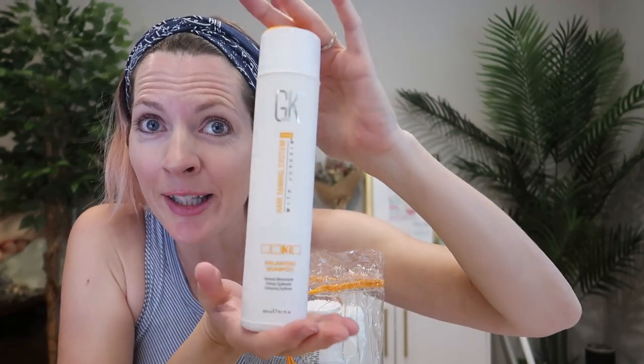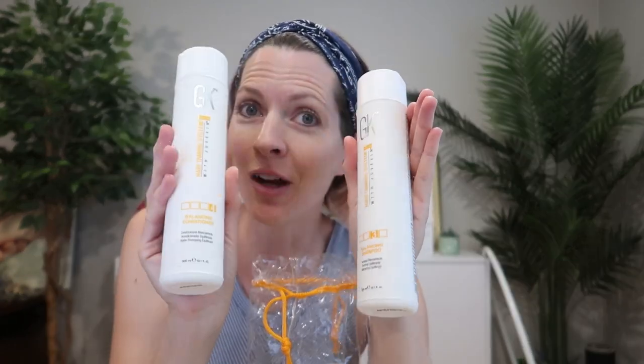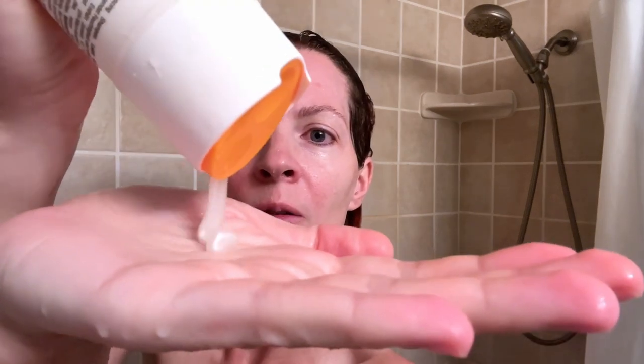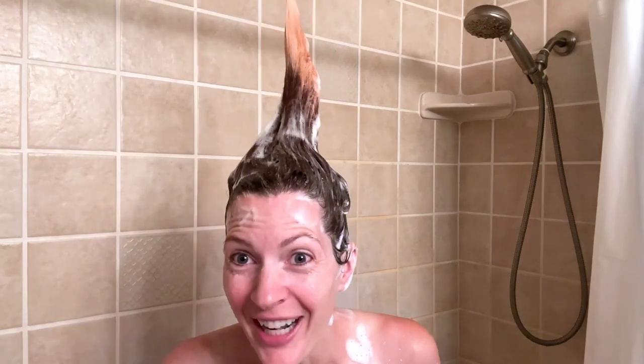We've got a 300 milliliter bottle of balancing shampoo and a 300 milliliter of conditioner. This is a hair taming system. The shampoo says weightless moisture, cleanses all hair types, fortified with Juvexin V2 to repair damage and balance pH level in the hair. Massage into wet hair and rinse. Let's wash it out.